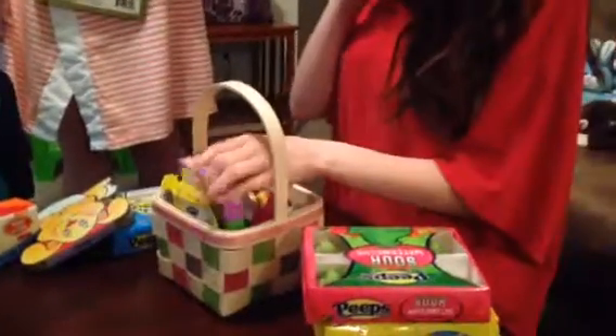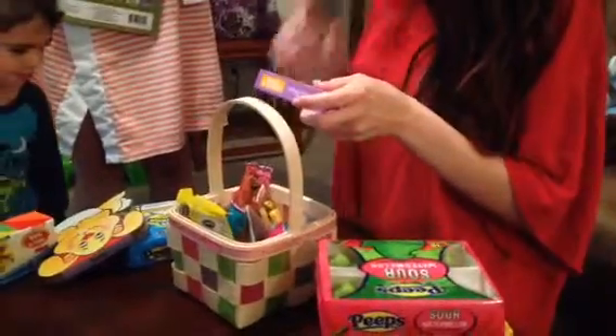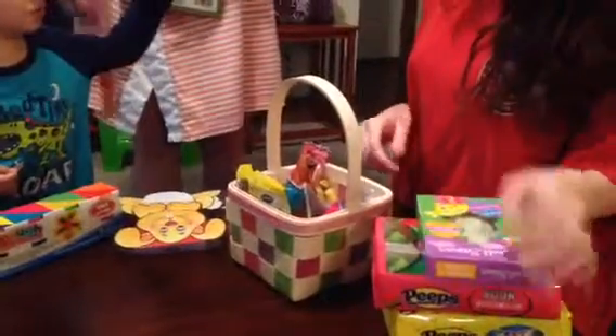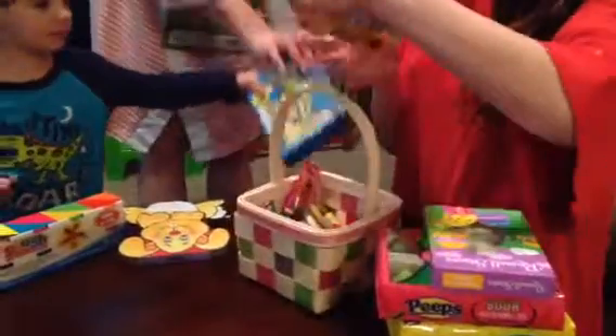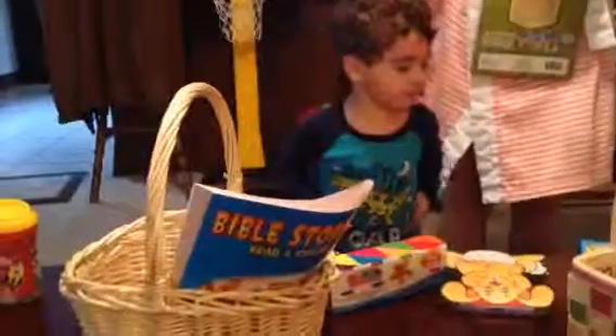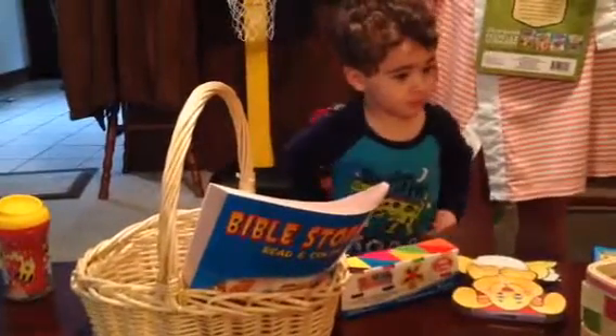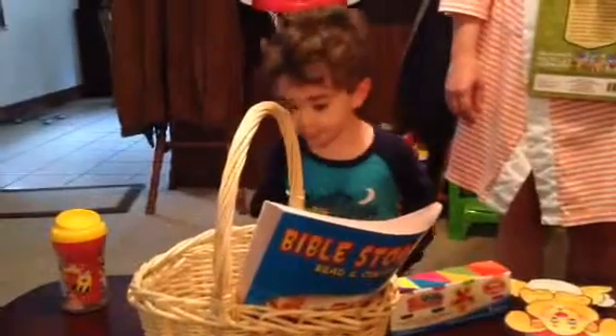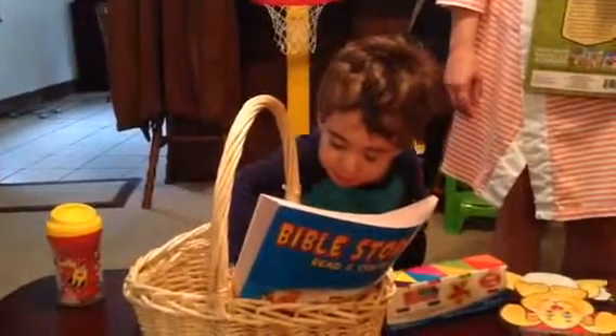Happy Easter, sis. Do you have another coloring book? Pickle. Do you have another coloring book? I want this blue.